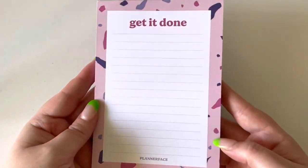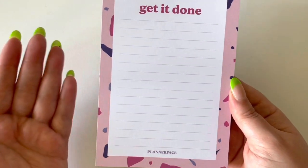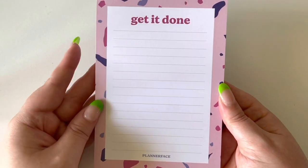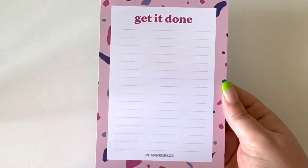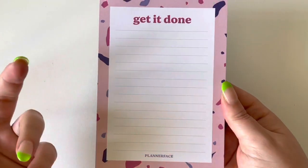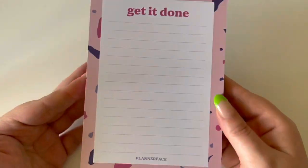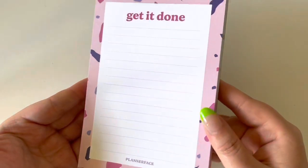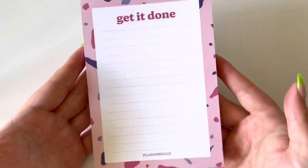I also picked up one of the 'get it done' notepads — quite a few little pages just to make little lists as you go. I found lately that I need to do a million things at once, I don't have anywhere to write them down, I forget, and then the same cycle repeats. I thought it would be handy to have something on my bench so that if I need to write something down quickly I have somewhere to do that. Love the terrazzo pattern on it.